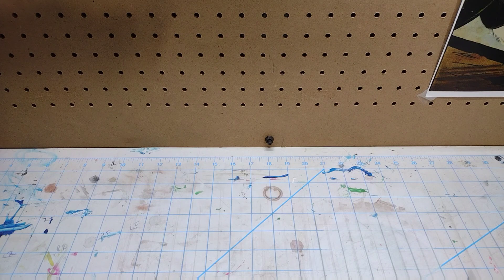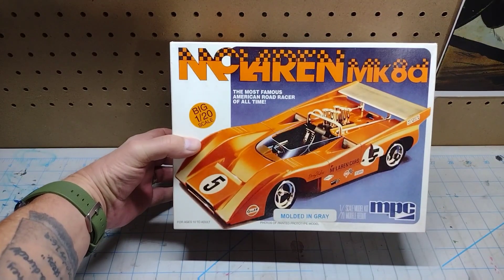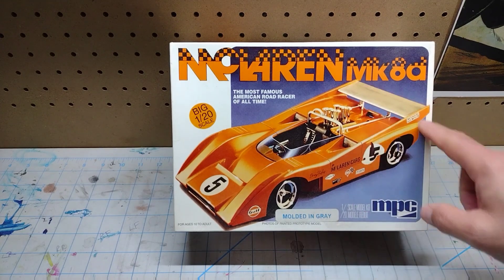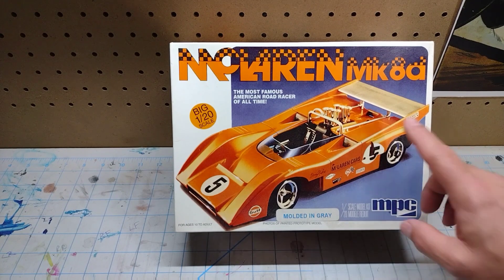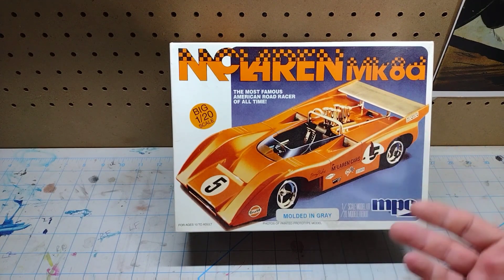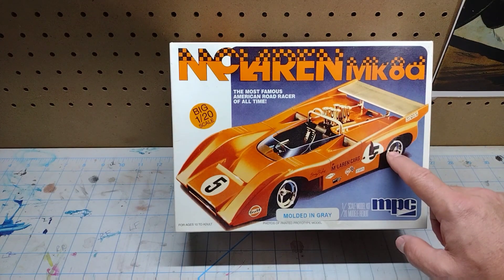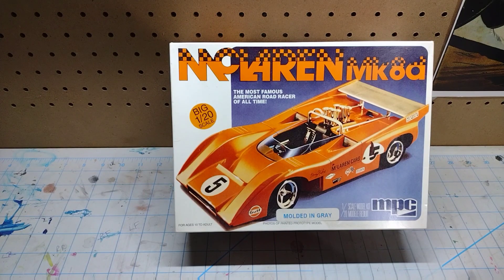This is one I've been after as well — open, sealed inside, everything is there, all complete. It's the 1/20th scale McLaren Mark 8D by MPC. That's gonna get built even though it's the bigger scale. There's two versions of this car: a low wing version and a high wing version. Ever since I saw that he had one — he's got two actually, one completely sealed and this one open but sealed inside — I've been salivating over it. This is the one car I kept dreaming about constantly: I gotta get that McLaren. Now I have one.